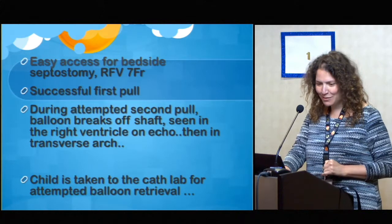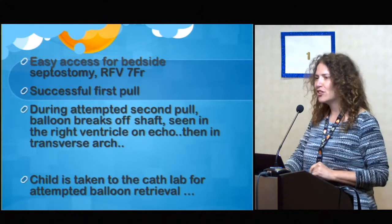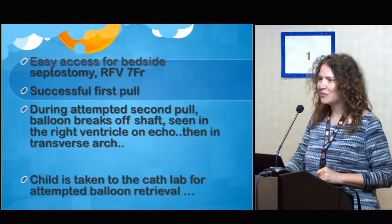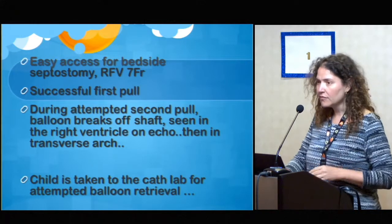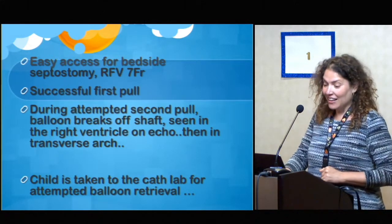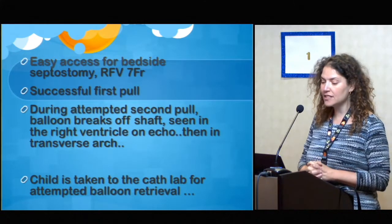Then the balloon broke off the shaft, and we saw it in the right ventricle on echo and then in the transverse arch. Matt was telling this story yesterday, and I thought, wow, I didn't really think this happened many times. It's never good to be part of that series. So we had a bit of a discussion.